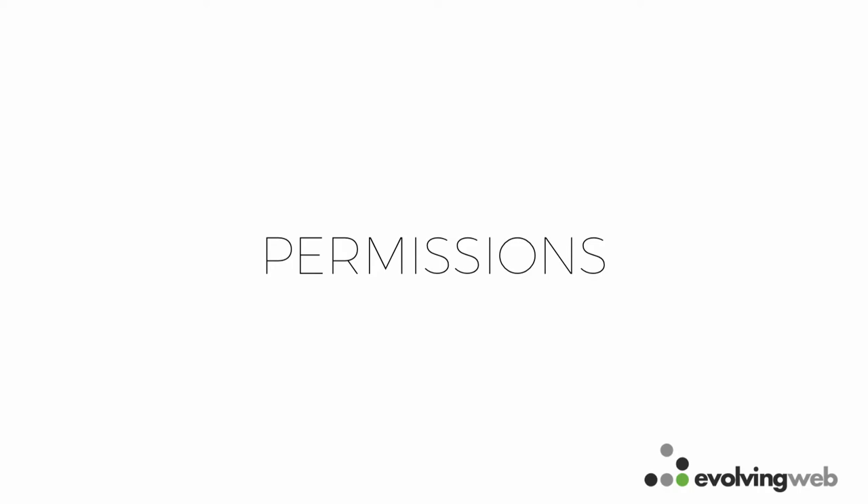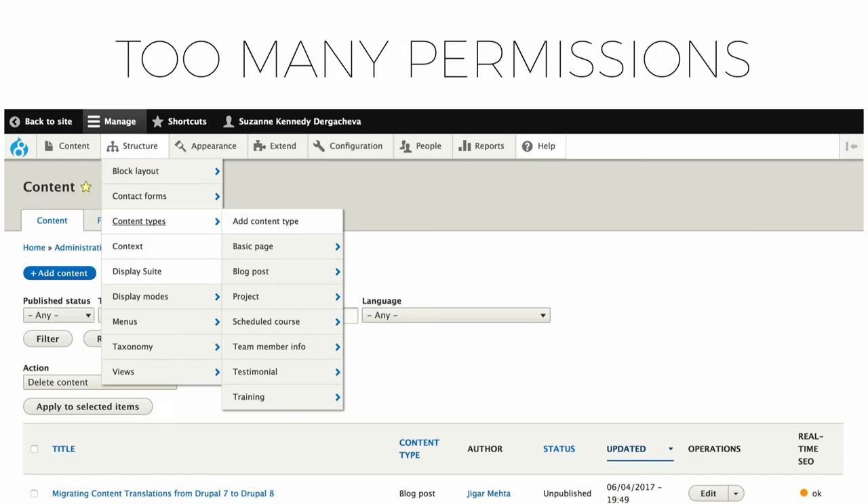Another top priority when setting up your content editing UI is permissions. Permissions are what allow people to do different tasks. When editing as an administrator you have permission to do everything, which would be overwhelming for content editors. If editors will never need to edit view modes, content types, or views, just hide those interfaces by removing those permissions. When you remove a permission in Drupal, you remove access to the page and remove it from the menu — it's the easiest way to simplify the admin UI.